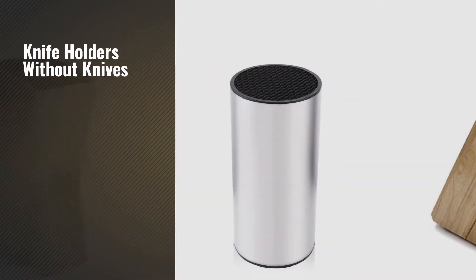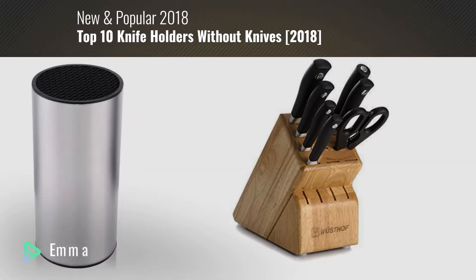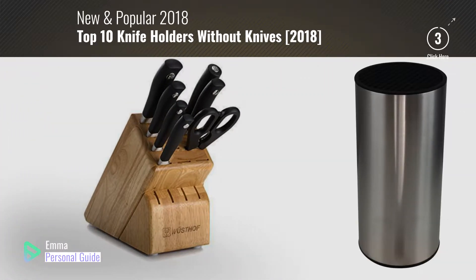If you're looking for knife holders without knives, this video is for you. My name is Emma, your personal guide — welcome to our channel.